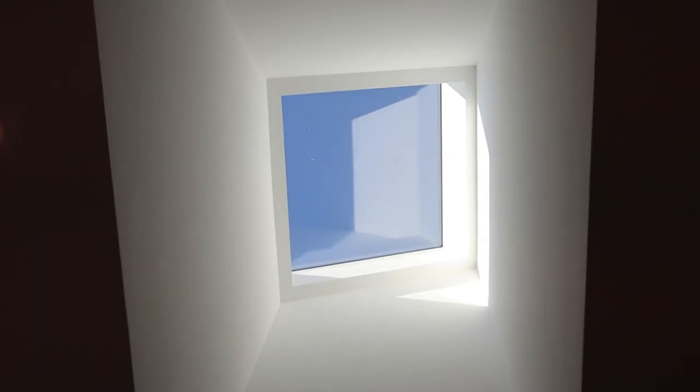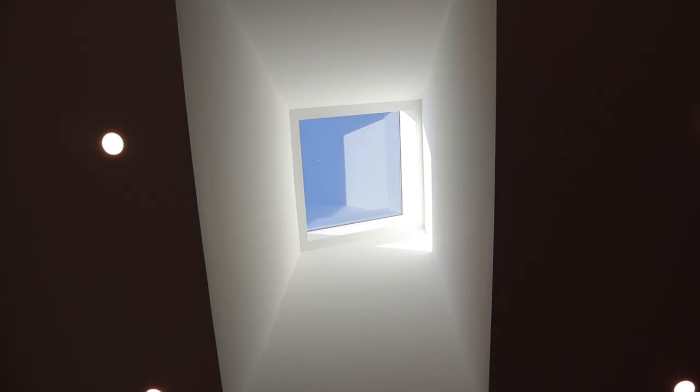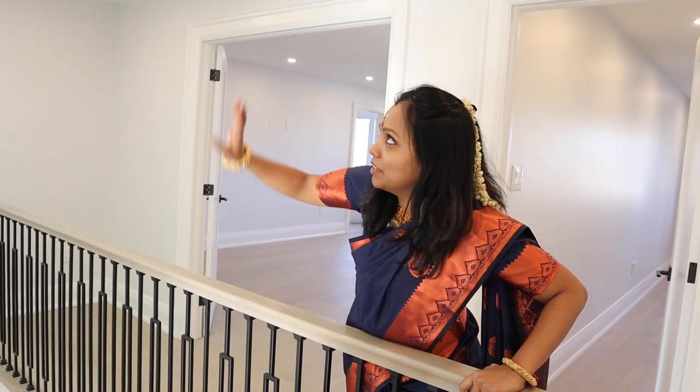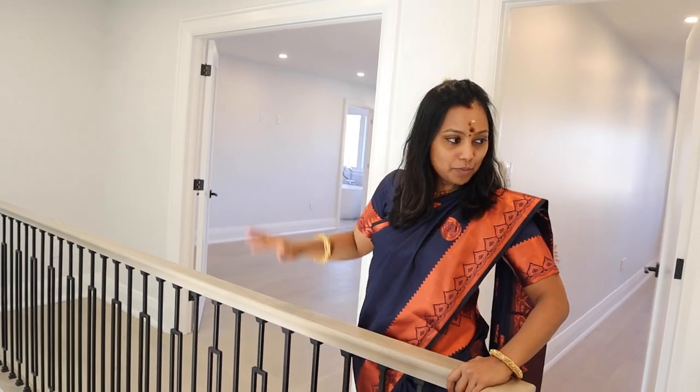And there is a skylight out there. It keeps the house bright throughout the day, morning or night — lights are on and it is such a bright space.